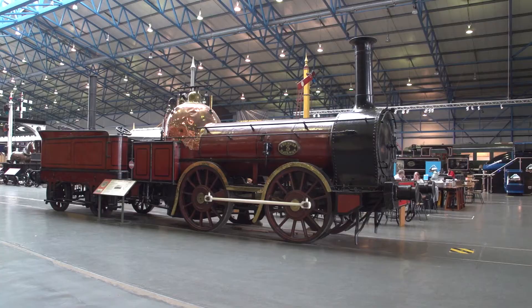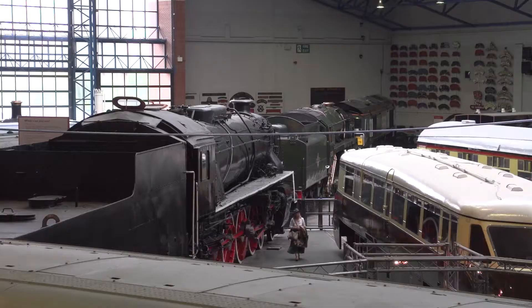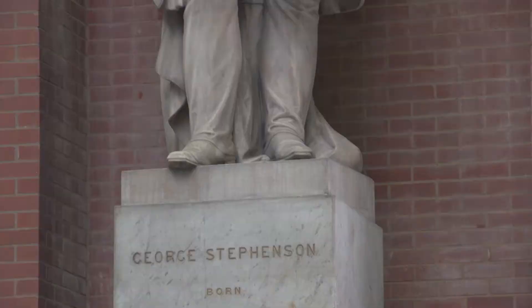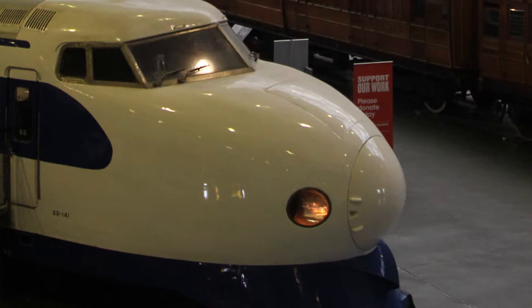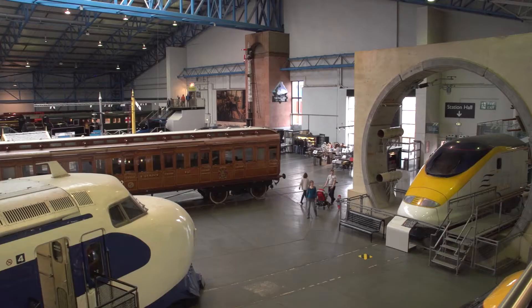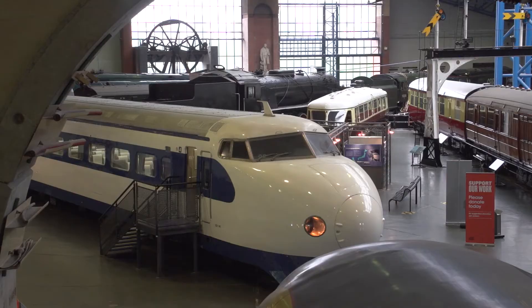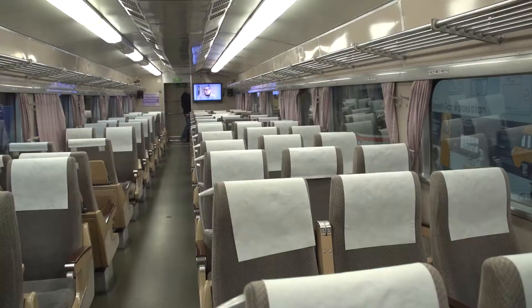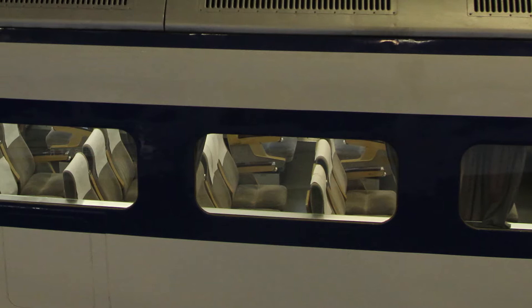There are actually one million objects and two million photographs in the entire archives of the collection. Not everything's on display, but they rotate it and keep it interesting. This is the only Shinkansen outside of Japan – the speedy bullet train would whisk passengers at just over 130 miles an hour. When it opened in 1964 it was a radical reimagining of the passenger railway, and was the forerunner of high-speed trains everywhere, which in Japan are now reaching speeds up to 200 miles an hour.